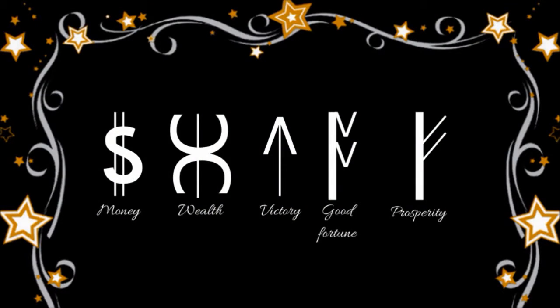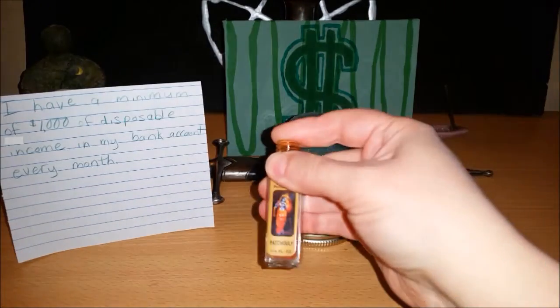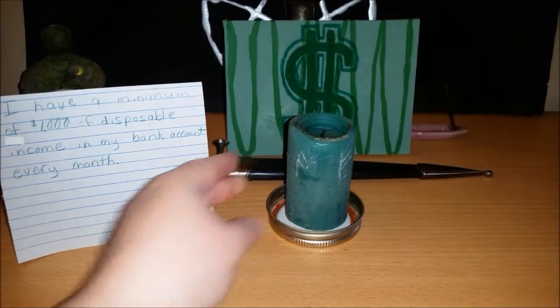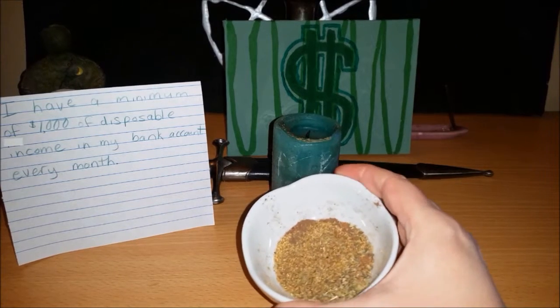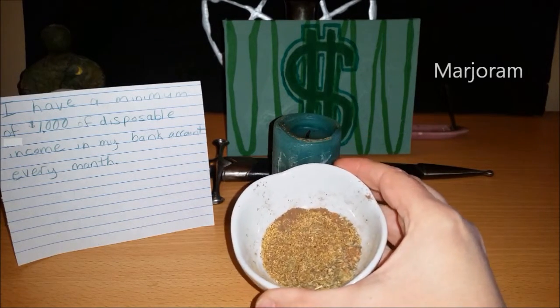Next, I carve these symbols into a green candle. Then, I anoint the candle with patchouli oil. In a small bowl, I combine allspice, chamomile, cloves, nutmeg, and marjoram — I think that's how you say it.